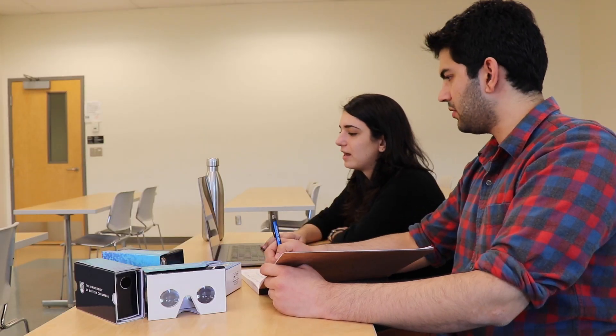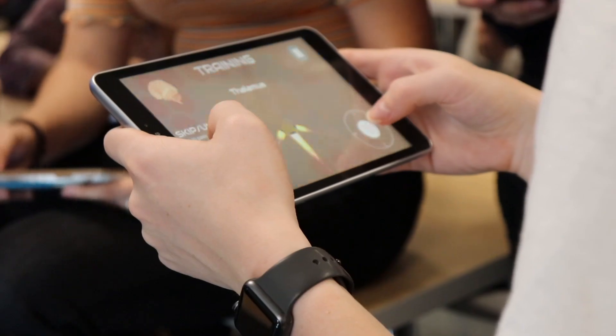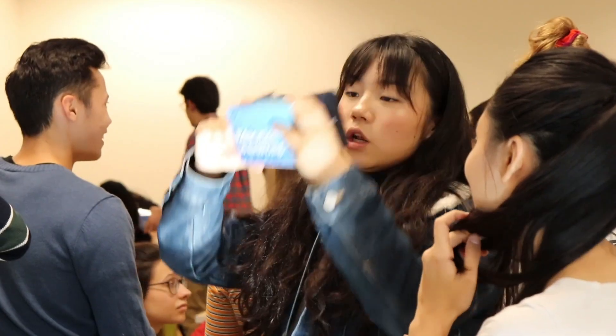We teamed up with the Emerging Media Lab because we saw some of the great work they were doing with their virtual reality sets. We really wanted to bring in different faculties to enhance the learning of our psych students. This technology is great in incorporating different avenues of learning for students that complements more traditional textbook learning.